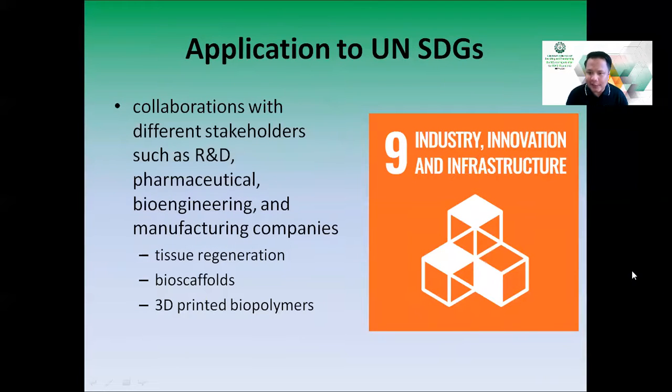For Goal 9, Industry Innovation and Infrastructure, ICEL will collaborate with stakeholders such as R&D, pharmaceutical, bioengineering, and manufacturing companies. Examples of collaborations include tissue regeneration studies, the construction of bioscaffolds, and 3D printed biopolymers — trending materials being studied for how they interact with different cells — essential for developing new materials for innovative studies.